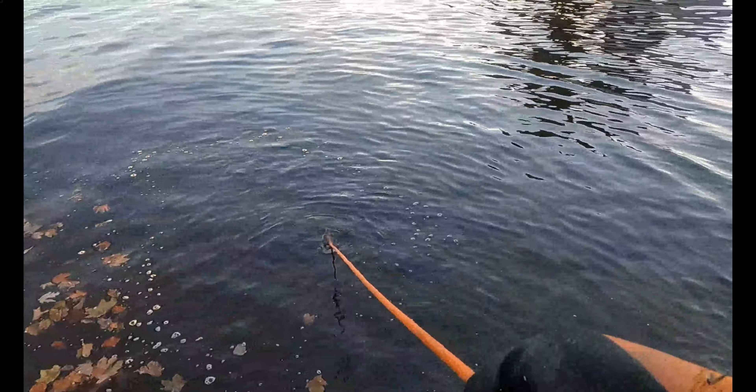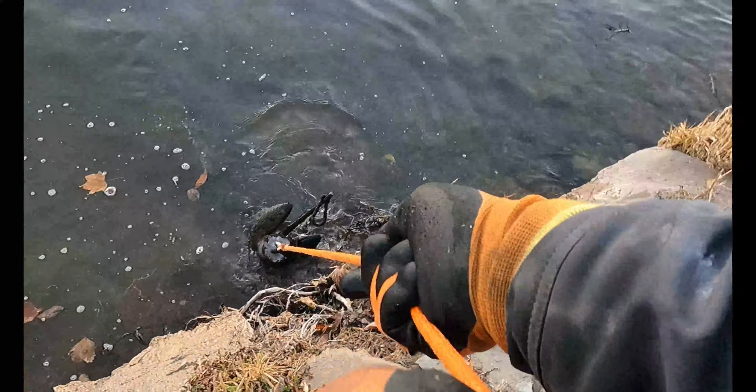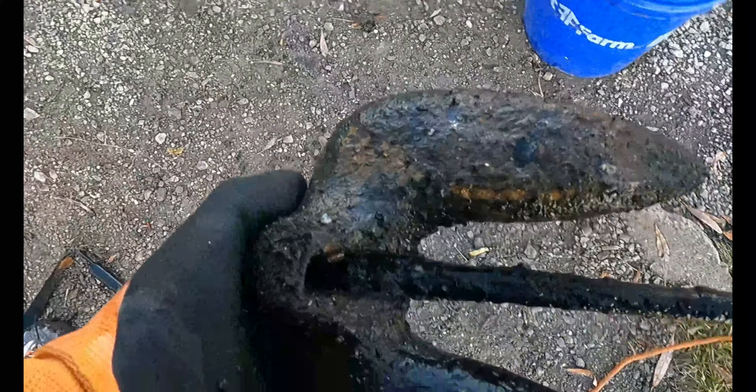Pulling in my last throw of the day. Oh, I got something big — oh, what could it be? Is that an anchor? I think it is — it is! Look at this. Oh, that's a nice anchor. Hard to tell how long that thing's been down there, but it's been down there.